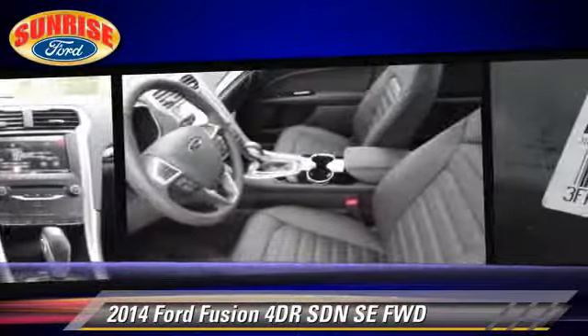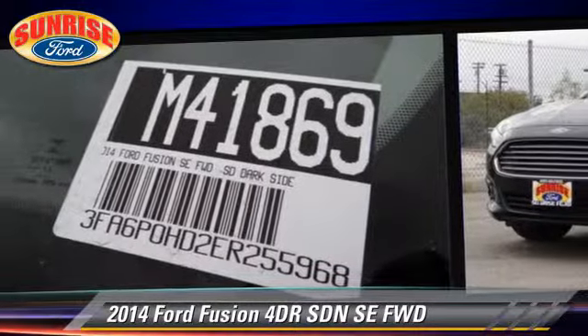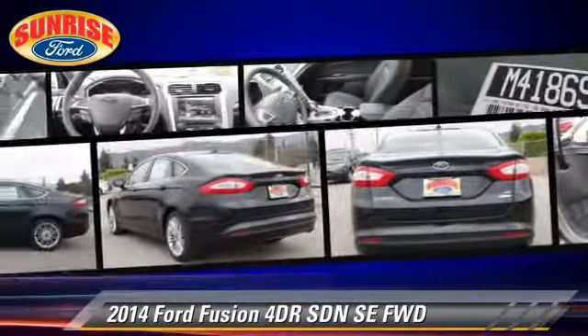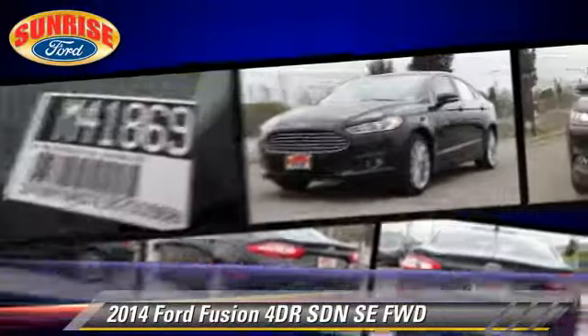Safety features include dual front airbags, traction control, and stability control. Comfort and convenience features include leather seats and navigation system.